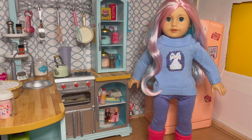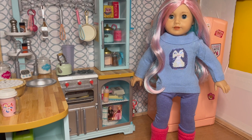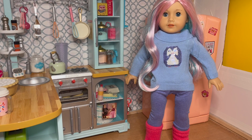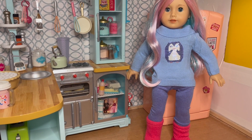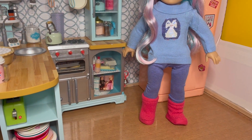Next up is one of our newest dolls, Truly Me 88. This is Kelly. I got her from the benefit sale along with this penguin outfit from the benefit sale. It's got a cute cowl neck sweater with penguin sequins on top, purplish blue leggings, and pink knit soft bottom boots.